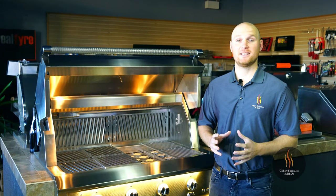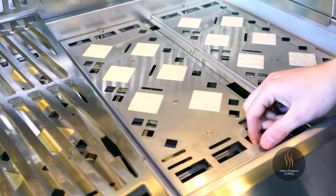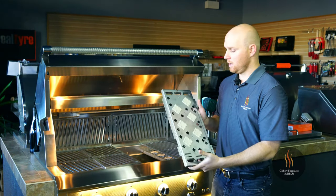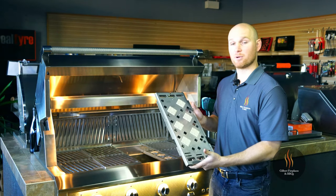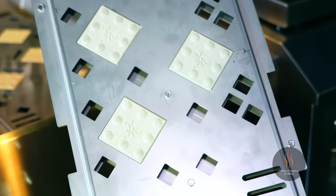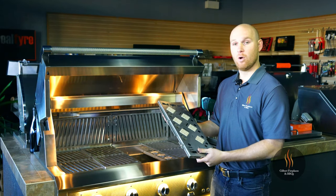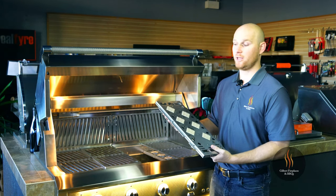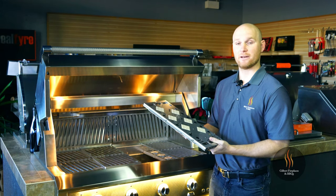Underneath the cooking grate you'll find another Heston signature component: the symmetrical flip-to-cook ceramic briquette tray. Not only do these ceramic briquettes provide extremely even heat across the surface of the grill, but because they are symmetrical you can flip each side over to expose a clean cooking surface, which means while you're grilling you are also cleaning one side of the briquette tray.